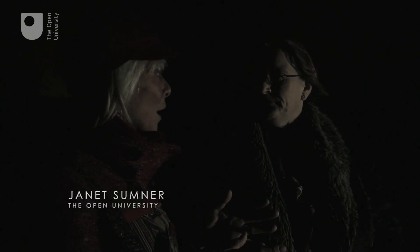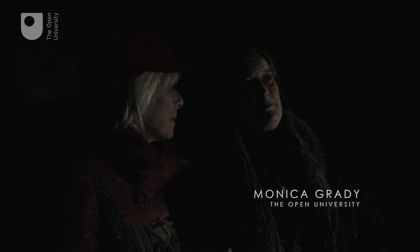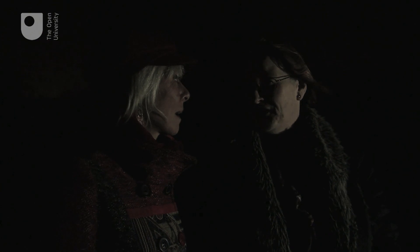We're asking people to take pictures of the stars and the constellations. What are your best tips? Well, my best tip is, unfortunately, don't use a camera phone.